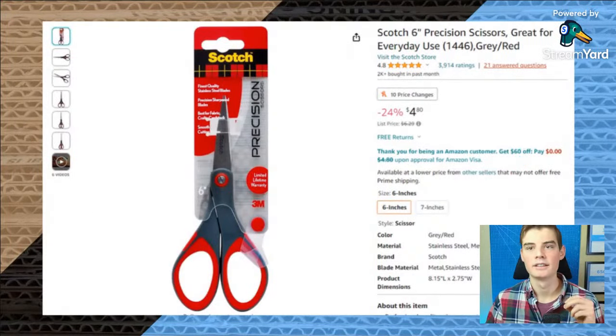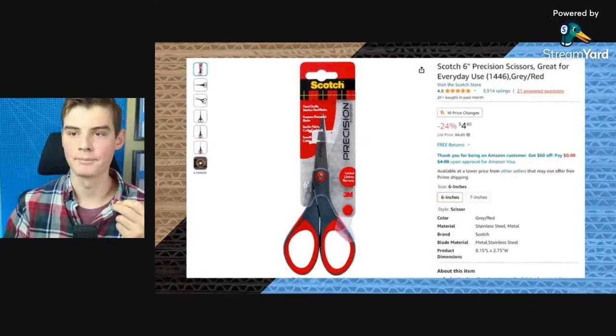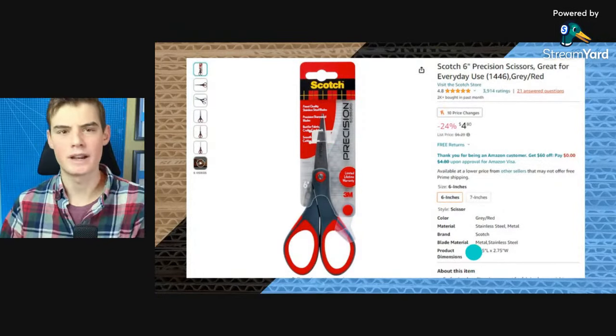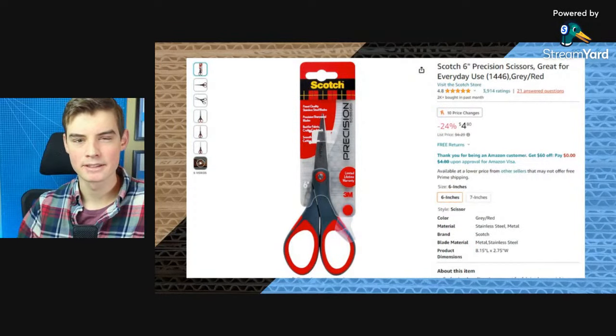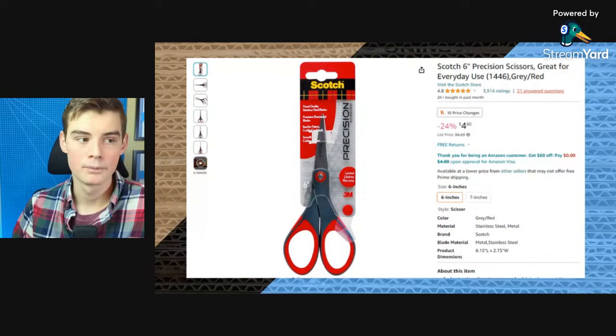Lastly for cutting implements, we've got these scissors from Scotch — a pretty reputable brand. They're not on a Black Friday sale on Amazon but they are down to $4. These are a little bit shorter with the blade, which I kind of like because when you're cutting through thicker materials like cardboard, the shorter blade means the tips of the scissors are not going to get as much leverage put on them. You'll have a little bit more control and it'll be a pretty nice cutting experience. Scotch also has some titanium-coated scissors on their website for around $10.